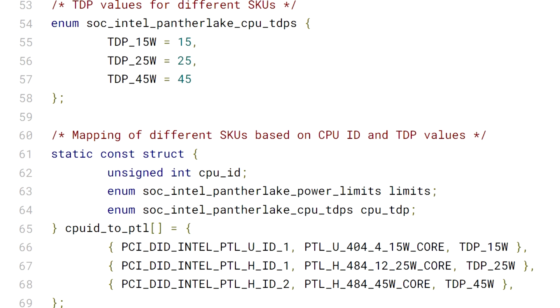Previously, Jakun had posted the power ratings for various Intel Panther Lake Mobile SKUs, which feature similar configurations as the ones leaked through core boot. These CPUs will feature max PL2 ratings of 80 watts with a 45 watt PL1, 64 watts with a 28 watt PL1, and 54 watts with a 15 watt PL1.